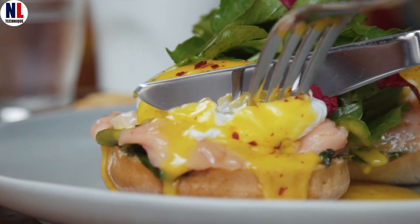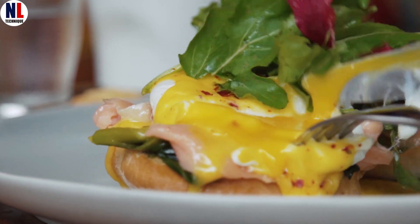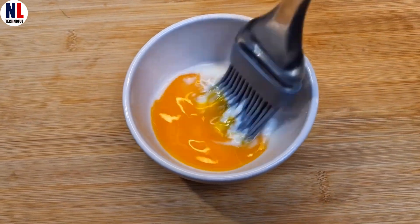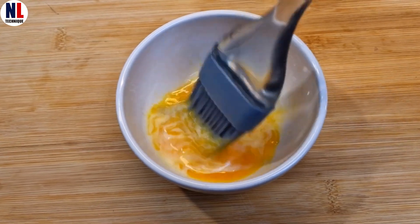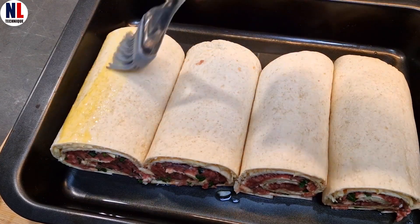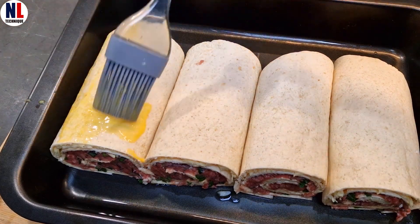Packed with nutrition, easy to cook, and featured in thousands of dishes around the world — eggs are not just food. They're a never-ending source of culinary inspiration. Thank you for joining us on today's egg journey. See you next time.